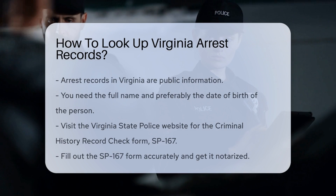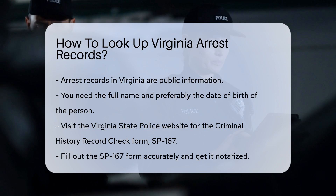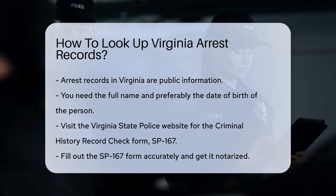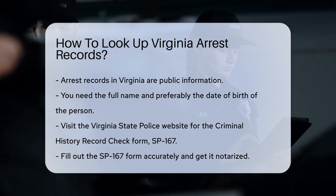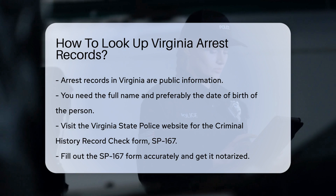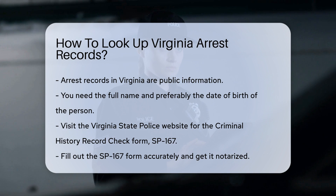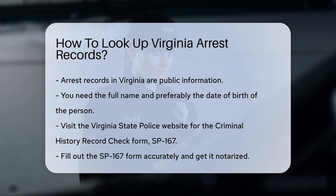Looking up arrest records in Virginia is a straightforward process if you know where to start. First, understand that arrest records are public information in Virginia, which means you have the right to access them. You will need to know the full name of the person whose records you are seeking. Having the date of birth can also be very helpful.